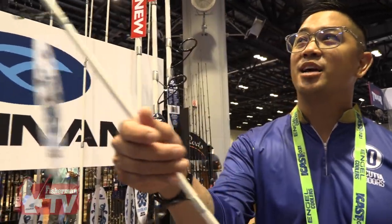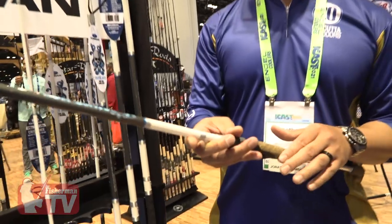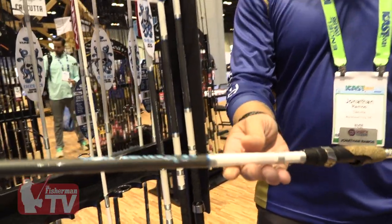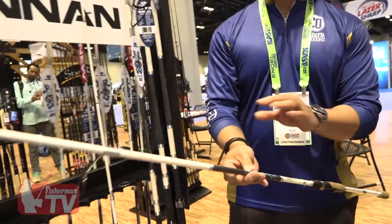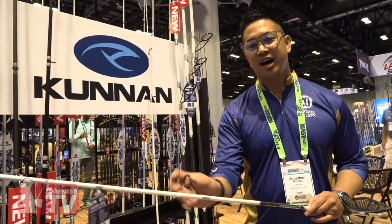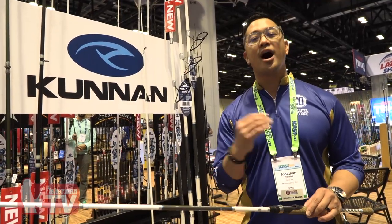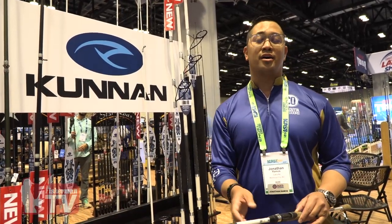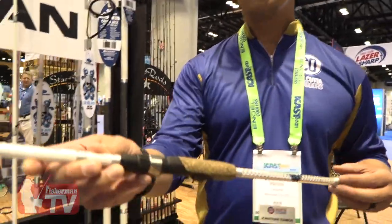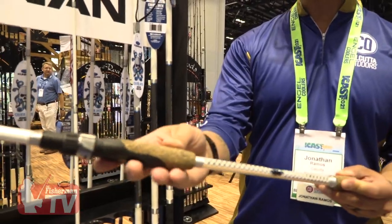What we designed here is an inshore series with lengths from seven foot all the way to eight foot. Check out this killer look on a white blank. You're looking at an IM7 blank, Fuji guides, Fuji reel seats — high-end components, which is our goal at Coonan: create high-quality products without breaking the bank. This rod retails at right around $60, and you got your split grip.